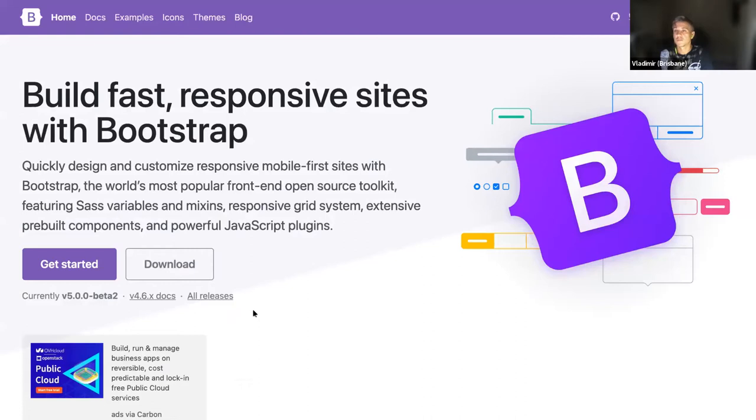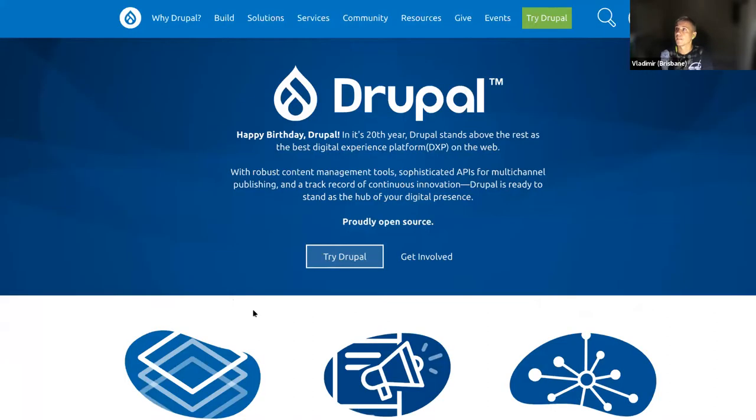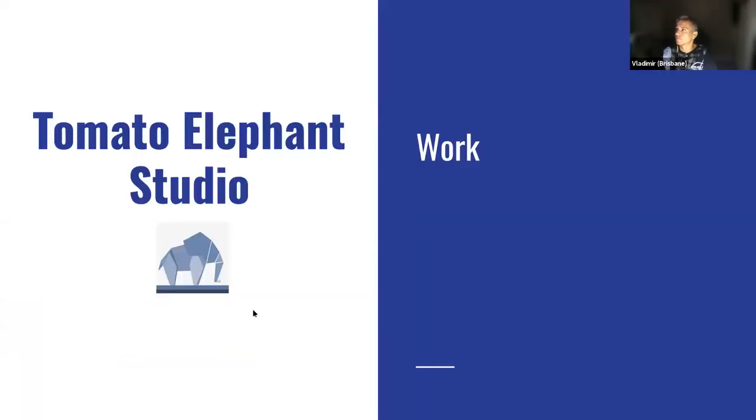Bootstrap is a great framework — I'll talk a bit more about Bootstrap and Drupal later — but we also help contribute to this framework and build a lot of sites based on it. Obviously Drupal is our bread and butter; 95 to 99 percent of our projects are Drupal-based or touch Drupal one way or another.